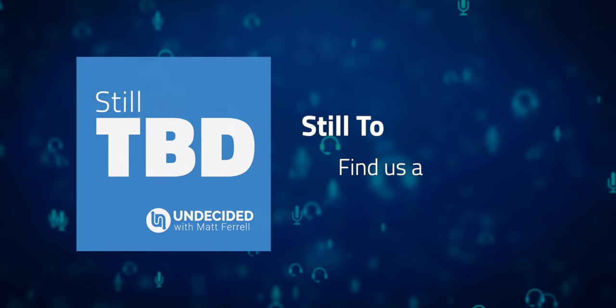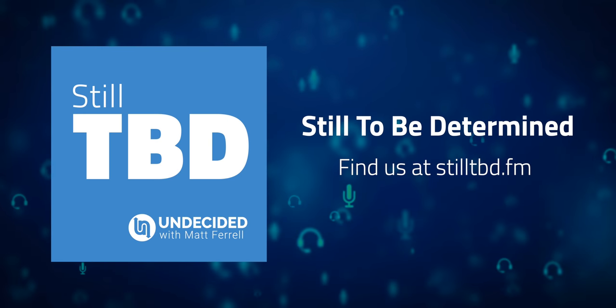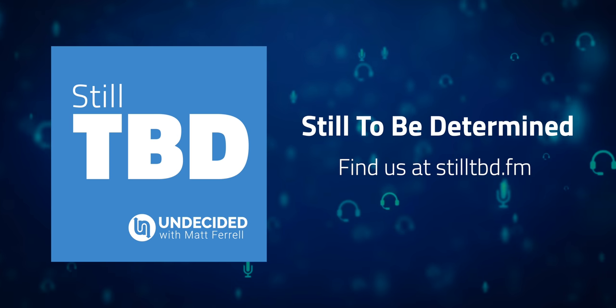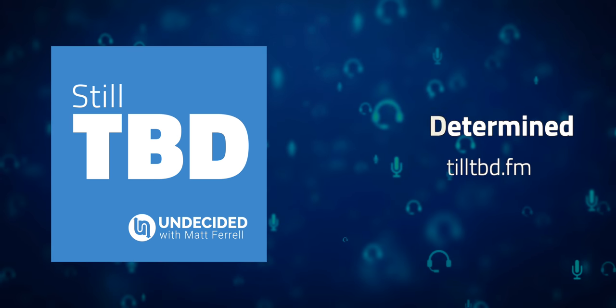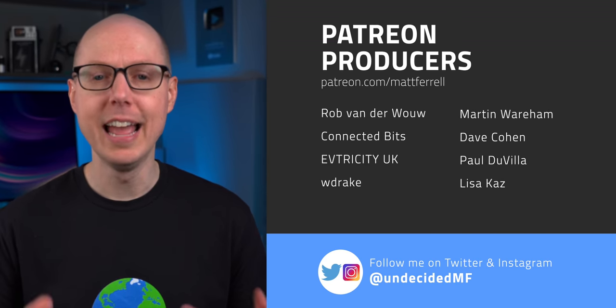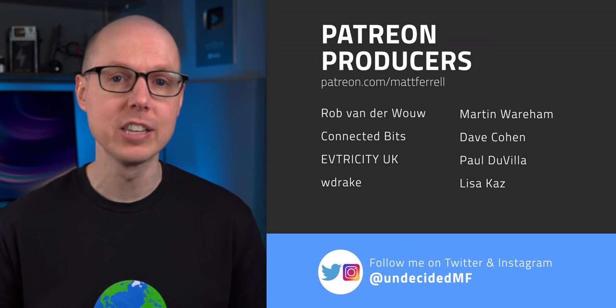Jump into the comments and let me know if you're excited for solid-state batteries and what technologies you're most excited to see it in. If you liked this video, be sure to give it a thumbs up and share it with your friends because it really helps support the channel. And be sure to check out my new podcast that I started with my brother — we discuss the previous week's video and some of your feedback. You can find out more at stilltbd.fm or just search for Still To Be Determined on your podcast host of choice. Give it a listen and let me know what you think. And if you think I've earned it, I hope you'll consider subscribing and hitting the notification bell to get alerts when I post a new video. Without that bell, you might miss out. And as always, an extra big thank you to all of my patrons. I've got a lot of exciting videos in the works and your support is really making this possible. Be sure to check out my Patreon page for additional details about joining the crew. And as always, thanks so much for watching. I'll see you in the next one.